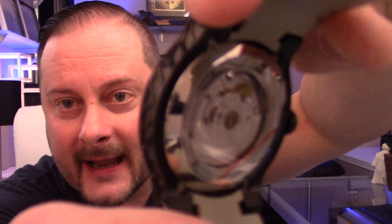So it's 14 millimeters in case thickness. The movement was modified by Martin Braun. You can see the exhibition window on the back, and I encourage you guys to click the link and check out the pictures — you can see a lot of the detail in there.